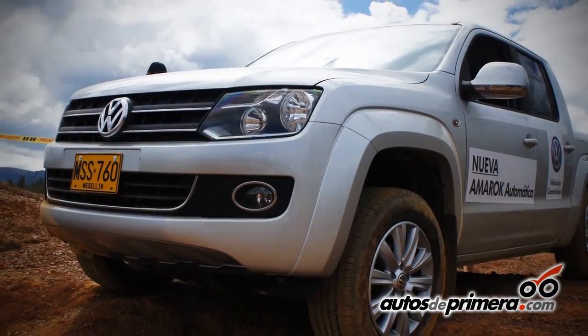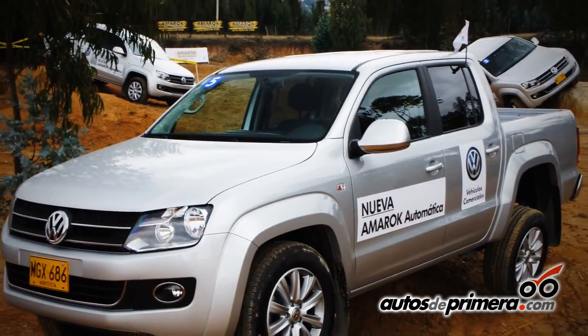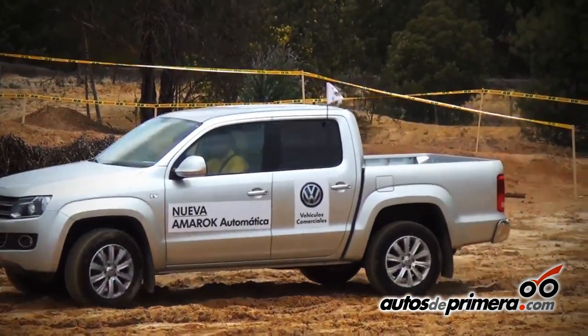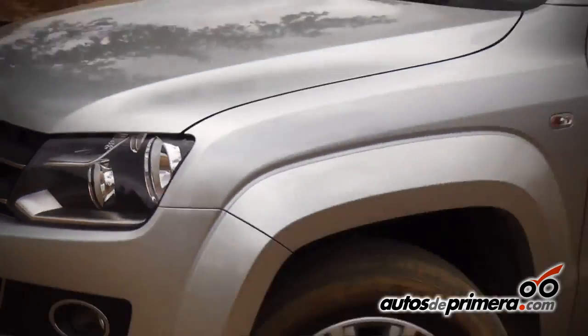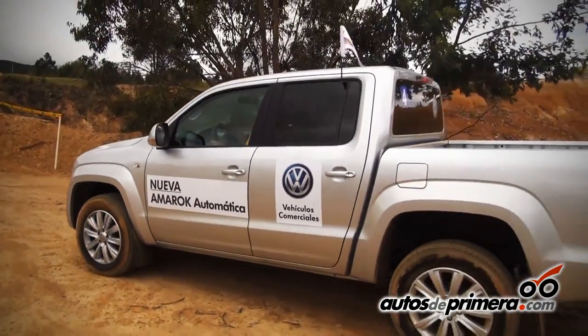For Volkswagen commercial vehicles, it's a real pleasure to launch the new Amarok Automatic, a product that came out last year for Argentina and Brazil. This product comes in this first trimester to the rest of the countries of Latin America.